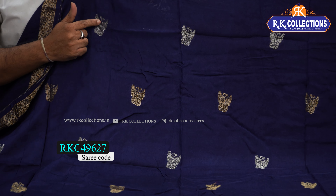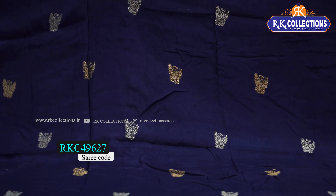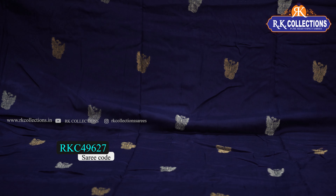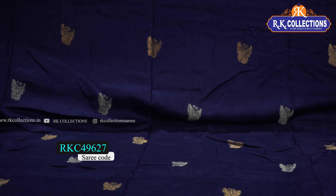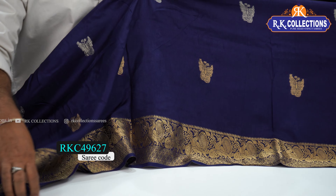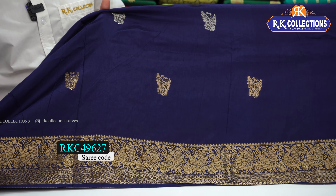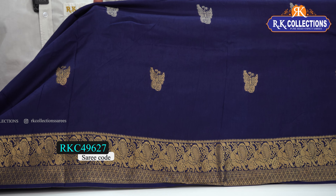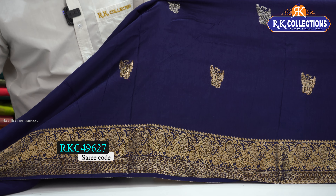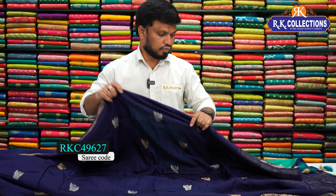I have a silver zari weaving and also a gold zari weaving, with a middle part to highlight. I also have a special border on another side — a small peacock design border, a brocade border, and a yellow border with gold zari weaving, forming a yellow border pattern.